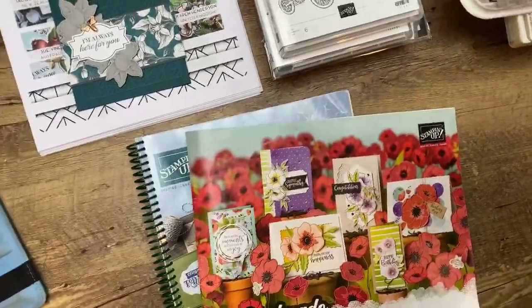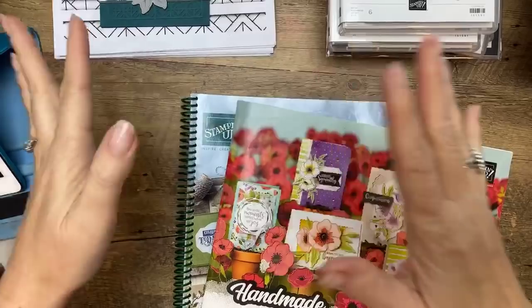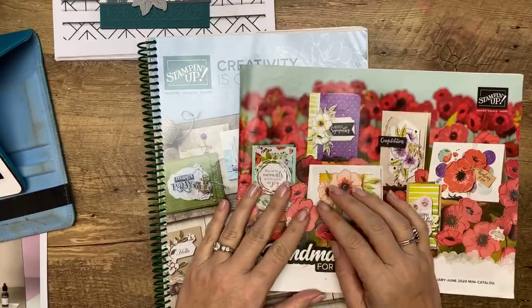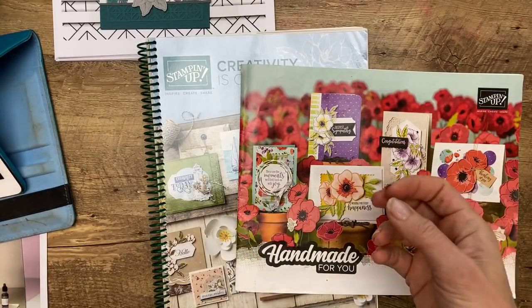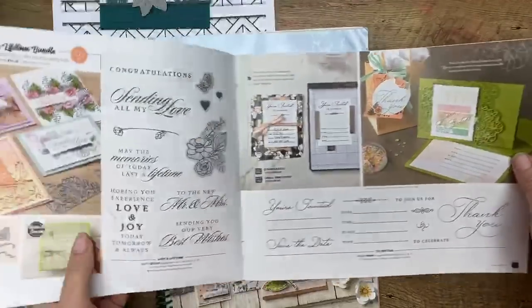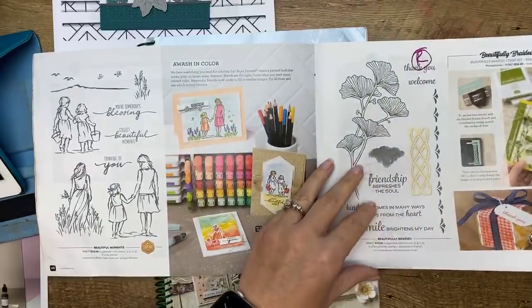When the retirement list comes out, for us as demonstrators, they put up the new catalog PDF at the exact same time. It was like, oh, what do I look at first? The next three hours of my life I was chained to the computer — we had leftovers for dinner. What I love to do is print out that list and go page by page in the catalog, because it's listed by page number, and I write an R next to everything that's retiring. That visually tells me what's leaving so I can think, oh, I didn't get that yet — I need to order that.